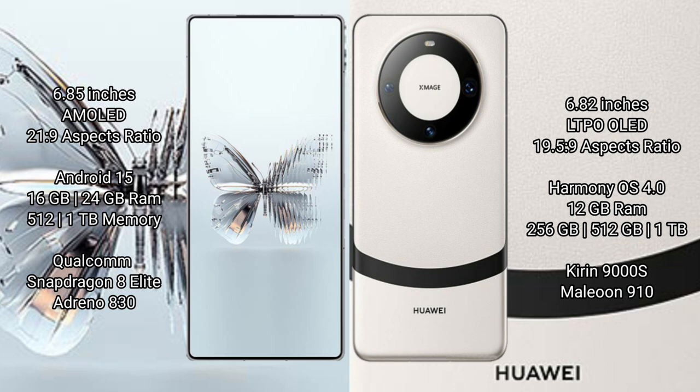Red Magic 10 Pro Plus comes with 16GB or 24GB RAM and 512GB or 1TB internal storage, powered by the Snapdragon 8 Gen processor and Adreno 830 GPU. Huawei Mate 60 Pro comes with 12GB RAM and 256GB, 512GB, or 1TB internal storage, powered by the Kirin 9000H processor and GPU 910.